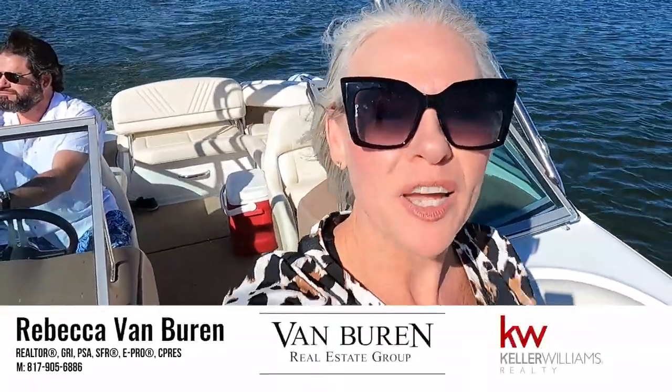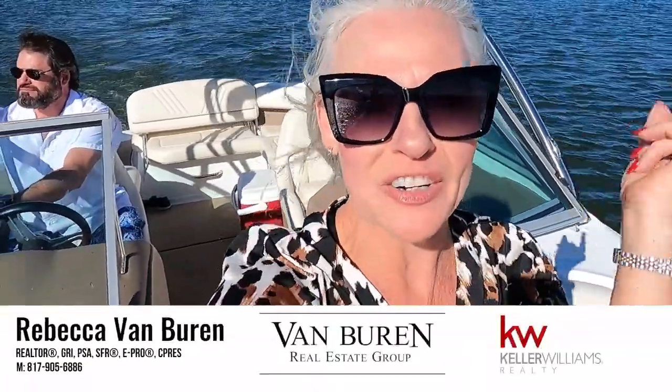Today we are going to get a view of Pecan Plantation from Lake Granberry, so stay tuned.